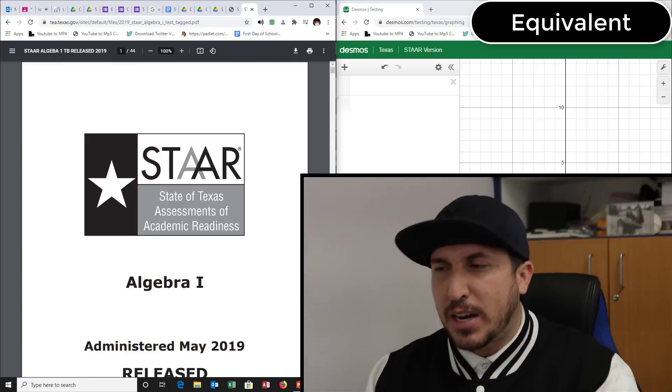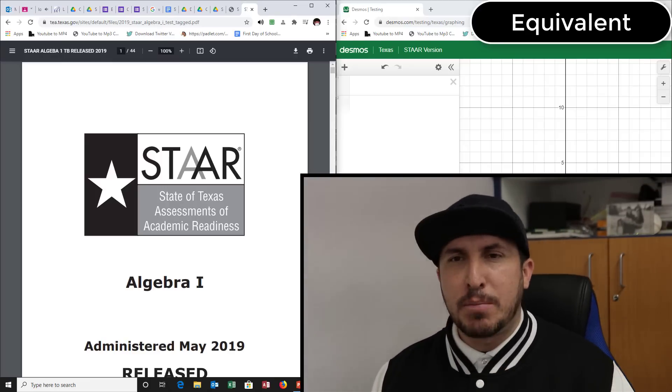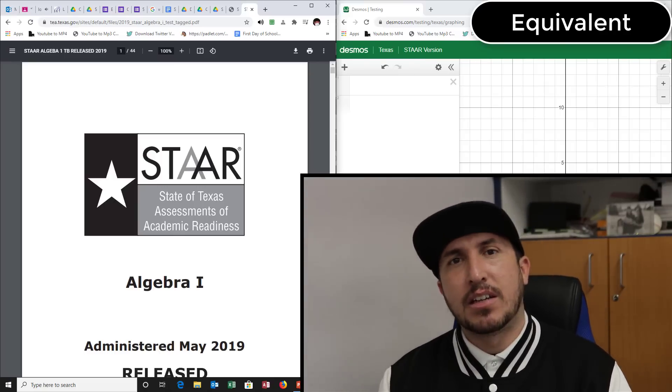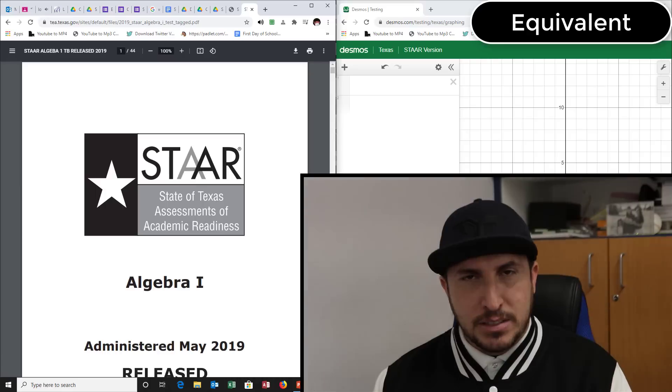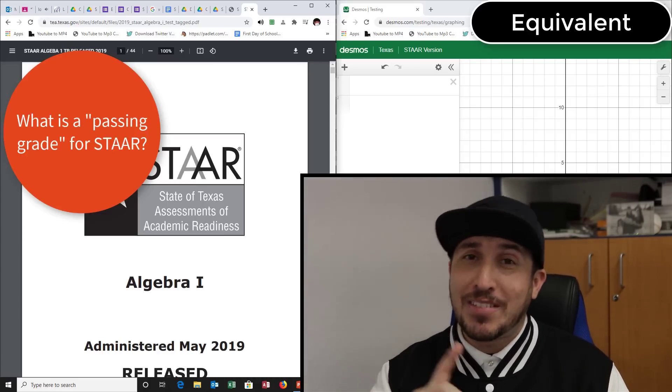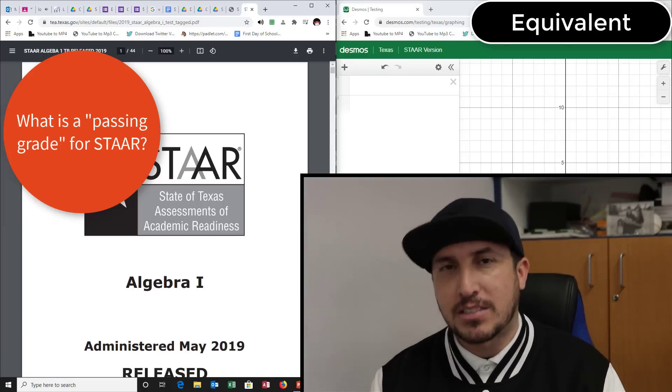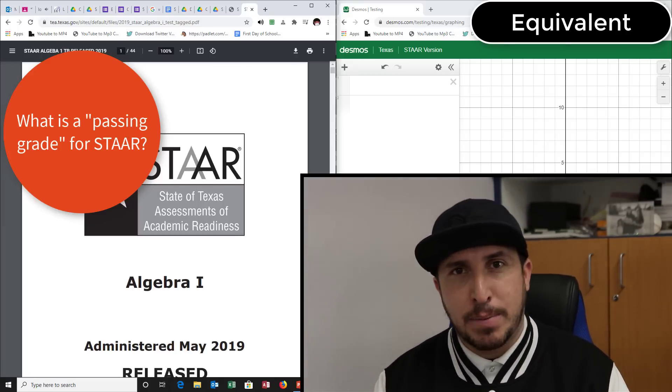Everything we say and teach right now is about the STAR test. Do you know what grade you have to get to pass your STAR test? You might think 70, since you need a 70 in the classroom. But no — you don't even have to get a 70 on the STAR test. That's almost a master score. It's not a 70, and it's not a 60 either.